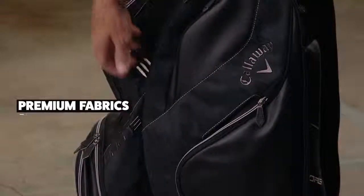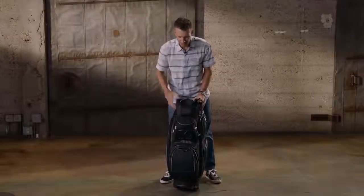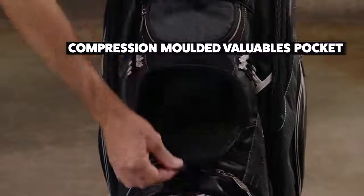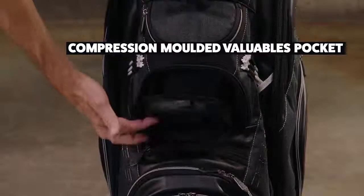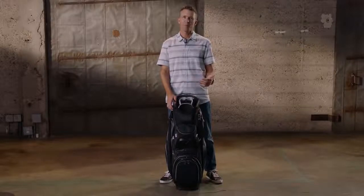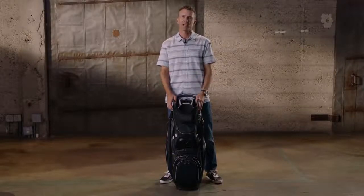Premium fabrics on this bag, really good looking bag, tons of storage. And the compression molded pocket here — if you've got some valuable sunglasses or something you want a little more protection, that compression molded pocket is a perfect spot for it. So if you're looking for Callaway's most premium cart bag, the Org 15 is the perfect bag for you.